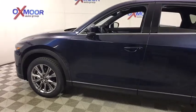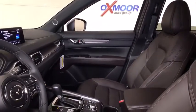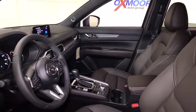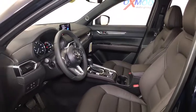Heated seats, navigation system, traction control, power passenger seat, backup camera, power liftgate, Bluetooth, dual airbags, power steering, alloy wheels, four-wheel disc brakes, premium sound system.